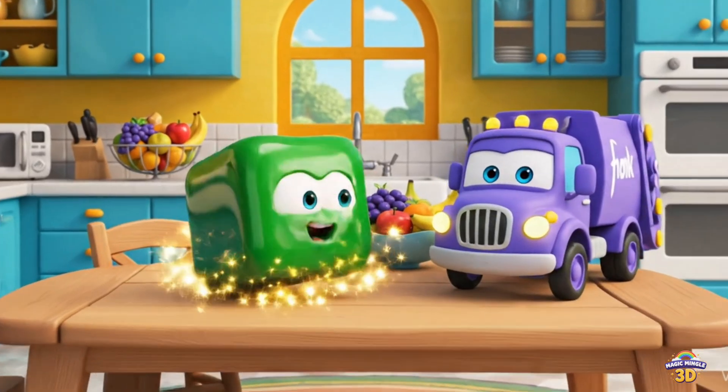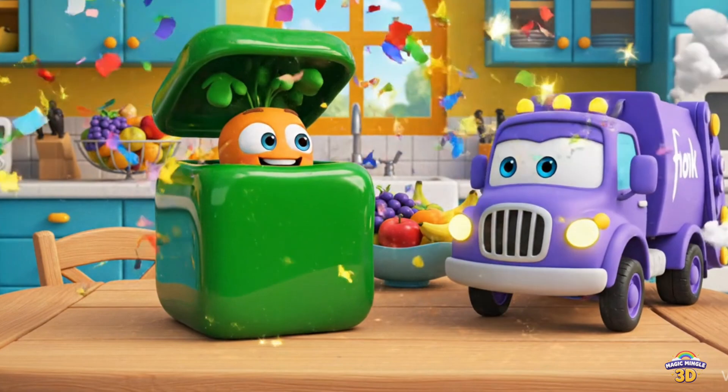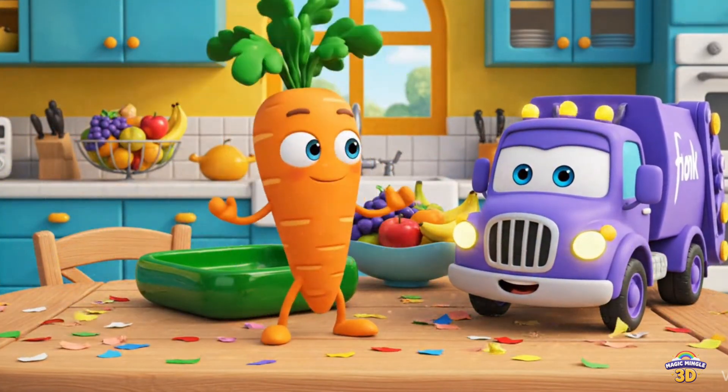This is a square. There's a carrot inside. Square. Garbage truck. Carrot.